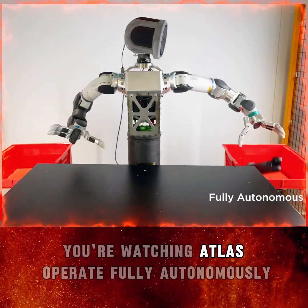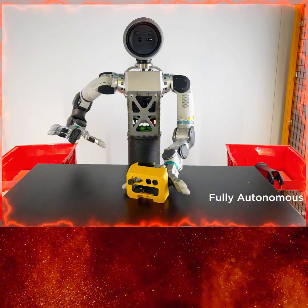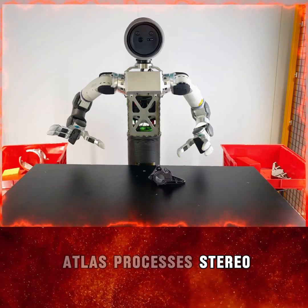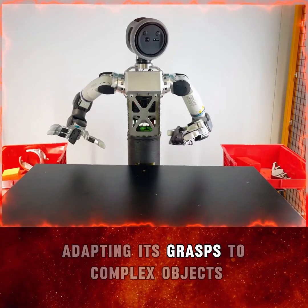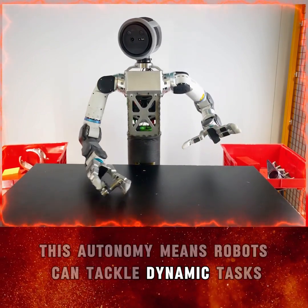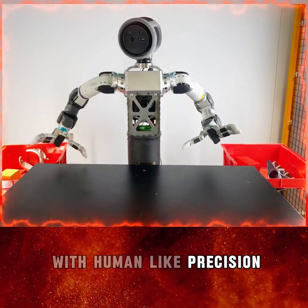Right now, you're watching Atlas operate fully autonomously — no human intervention needed. This is a game-changer for robotics. Using NVIDIA's Dexter AhrGB, Atlas processes stereo RGB images to make real-time decisions, adapting its grasps to complex objects like tools and industrial parts. This autonomy means robots can tackle dynamic tasks in unpredictable environments, from factory floors to warehouses, with human-like precision.